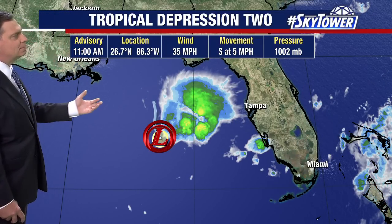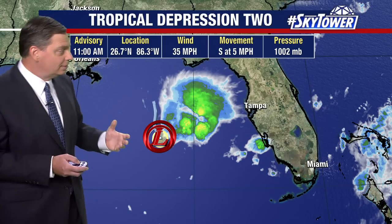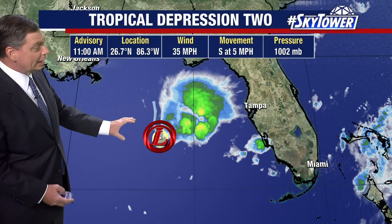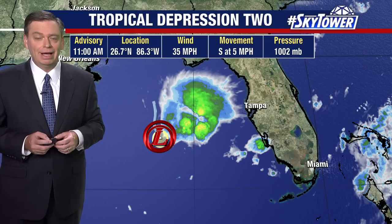As this continues to work its way to the south, it's really moving into an environment that is less favorable for any development. Right now it's still just a tropical depression with winds of 35 miles an hour, moving to the south at five miles an hour. Hurricane reconnaissance planes have been flying in the system this morning and they're not finding any evidence of strengthening anymore. It's still a very lopsided storm with the center somewhat exposed.